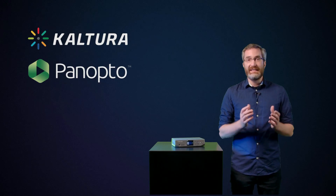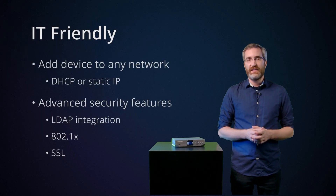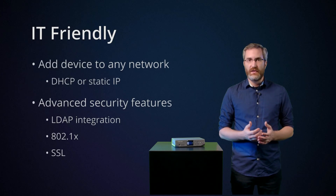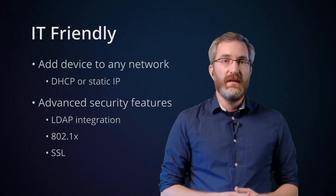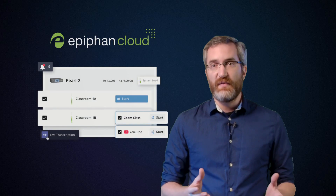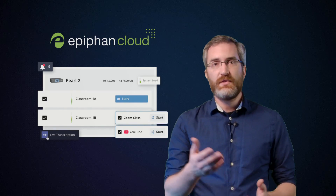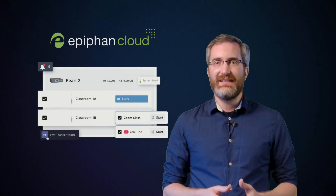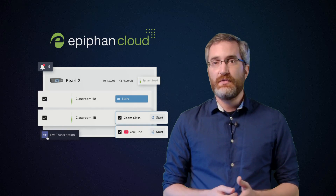Something that's going to appeal to any IT pros out there — Pearl Nano is really IT friendly. You can easily add the device to any network with DHCP or static IP addresses, and prevent unauthorized access with a suite of advanced security features, including LDAP integration, 802.1x, and SSL. Nano will also work with Epiphan Cloud, our centralized platform for configuration and monitoring of your Epiphan devices. This offers huge advantages for anyone with multiple devices in the field, such as schools with units spread out across multiple campuses. Being able to access, update, and see key statistics for all your devices at a glance is a real time saver, and it also allows you to access your Nano from anywhere in the world.